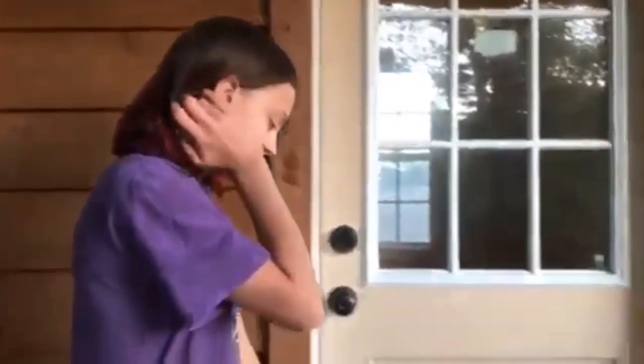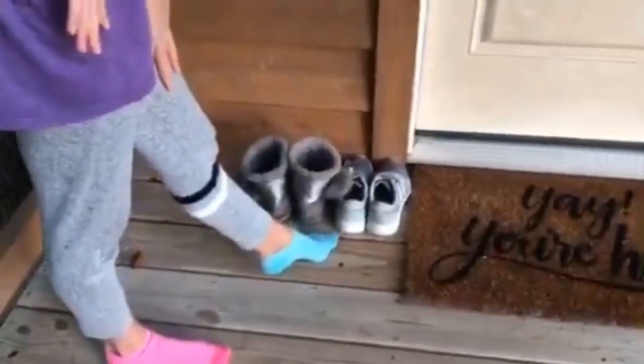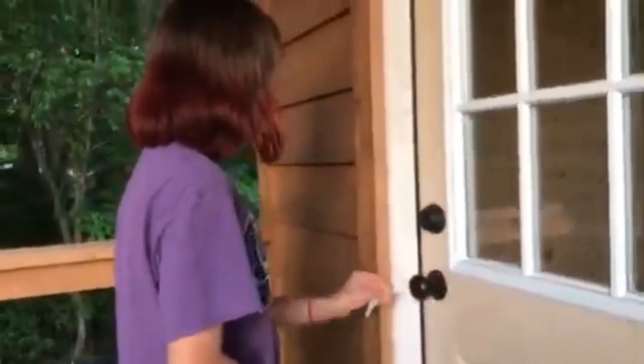The whole treehouse isn't fully finished but it's good enough for us. This is the cute little doormat — it says 'Yay, you're here!' Then there's Sydney's shoes and here are both of my shoes because I brought two pairs. Let's go in — it's probably locked, I think it gets locked.